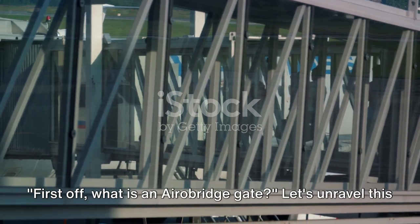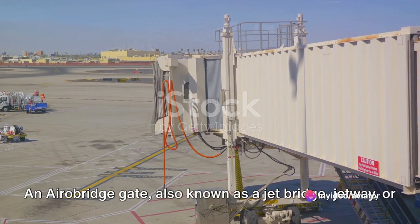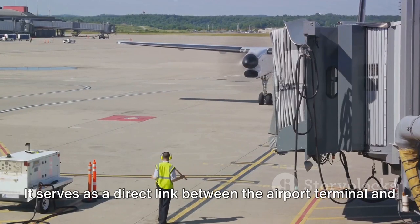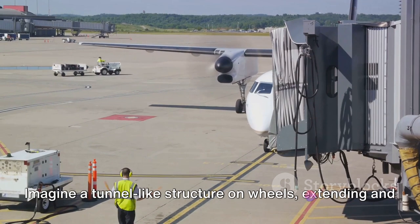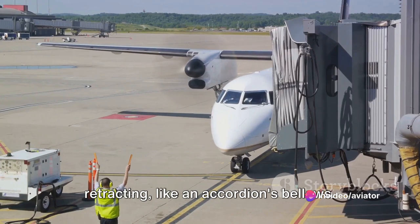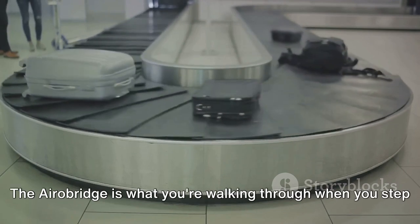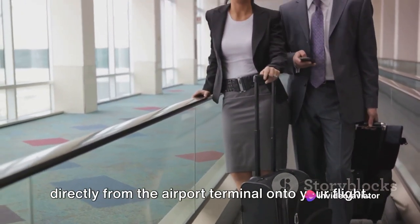First off, what is an aero bridge gate? An aero bridge gate, also known as a jet bridge, jetway, or sky bridge, is essentially a movable connector. It serves as a direct link between the airport terminal and the airplane, bridging the gap for passengers to board and disembark with ease. Imagine a tunnel-like structure on wheels, extending and retracting like an accordion's bellows, designed to reach various types of aircraft, adjusting in height and length to fit snugly against the plane's door. The aero bridge is what you're walking through when you step directly from the airport terminal onto your flight.